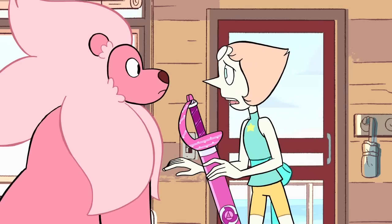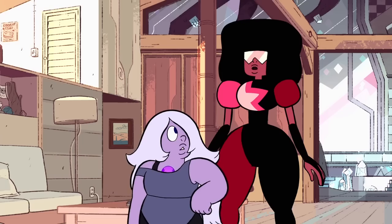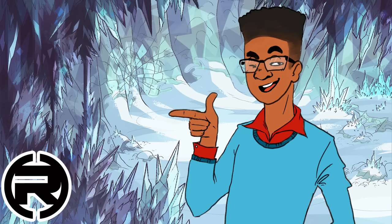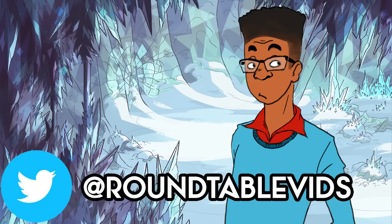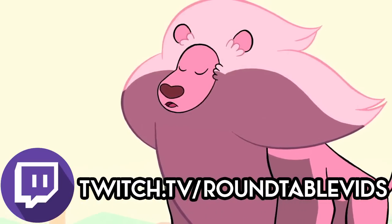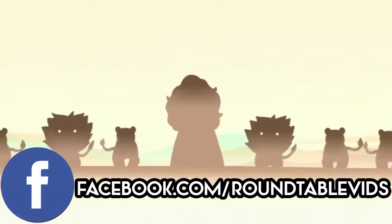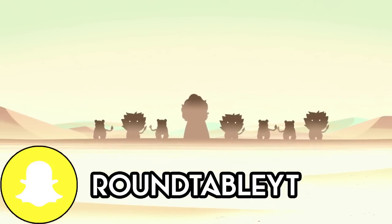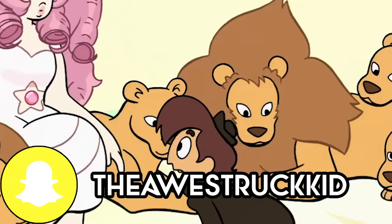Does Lion have something to do with Rose? It's a little obvious. Welcome back to Crystal Clear, I'm your host AwestruckVox. One of the many mysteries of Steven Universe is Lion — his origins, where he came from, his connection to Rose, etc. And while Buddy's book gave us some more clues on what the future of Lion truly is or where he truly came from, one thing it didn't expand on is Lion's mane.